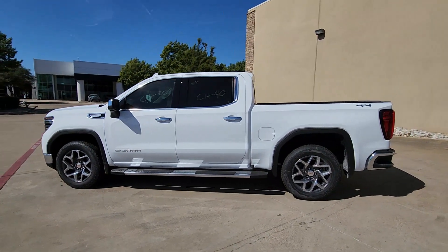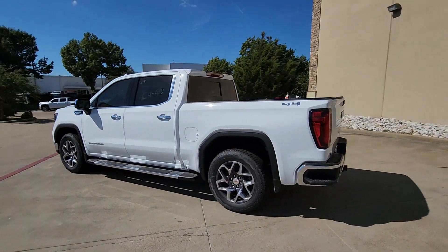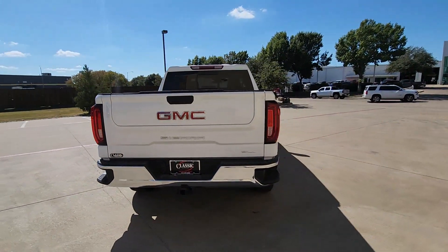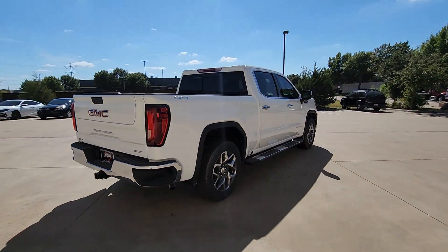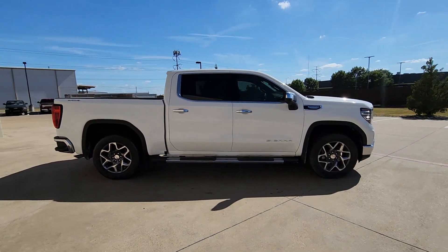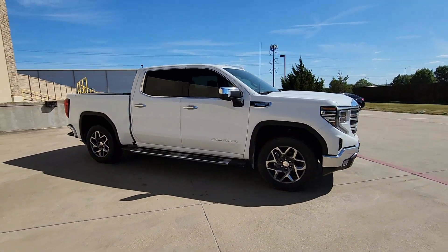Enjoy the view of this 2025 GMC Sierra — a hard-working, boldly styled full-size pickup available with a range of powertrains and options designed to prioritize the capabilities you've been looking for.